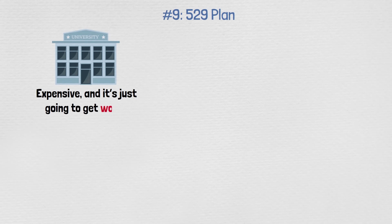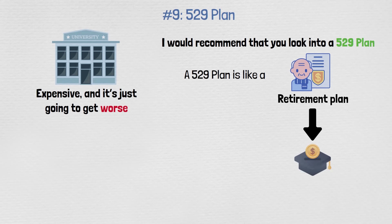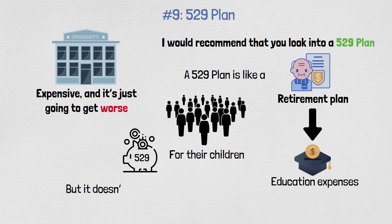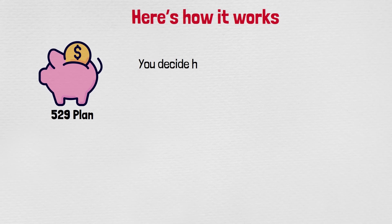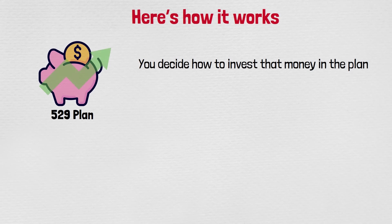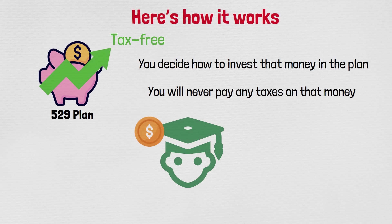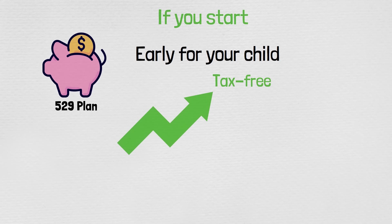Number nine: a 529 plan. College is expensive and it's only going to get worse. A 529 plan is like a retirement plan designed for future education expenses. Most people set one up for their children, but it could be for your grandchild, nephew, sister, or even yourself. You put money in, decide how to invest it, and it grows tax-free — you'll never pay any taxes on that money if it's used for qualified education expenses like college tuition. Start it early and let it grow for 10, 15, or 18 years, and it's going to become very substantial.